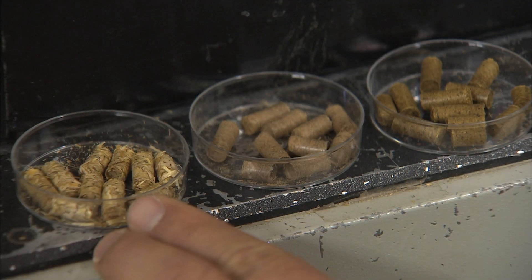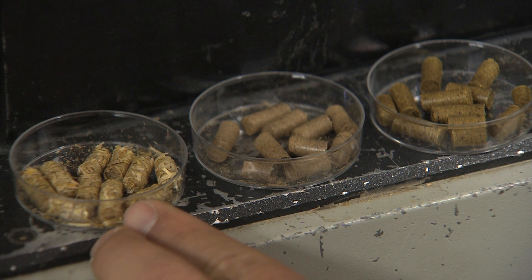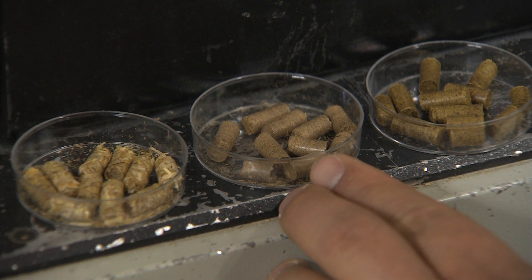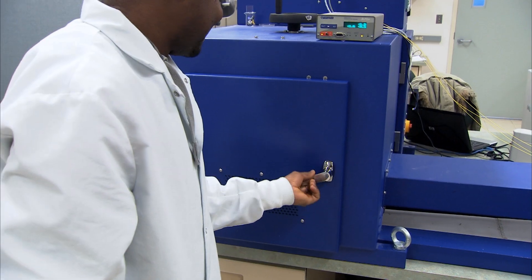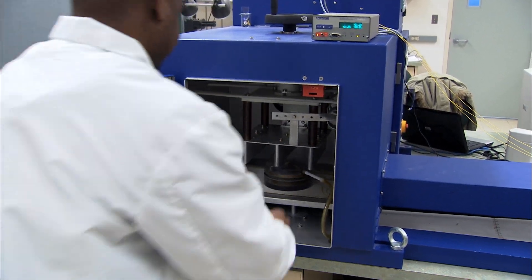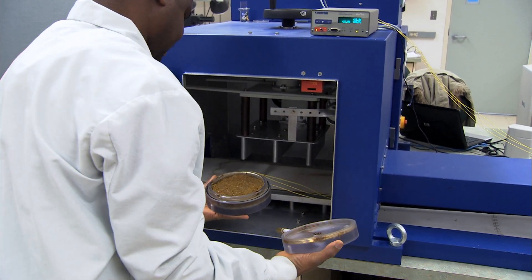At the University of Saskatchewan in Saskatoon, Lopi Tabil is finding new ways to densify and pelletize biomass. This one is the non-treated biomass — it is crumbly and dusty. This one here is the steam-exploded biomass, and this one here is the microwave pre-treated biomass. Both of these biomasses have very good pellet quality.